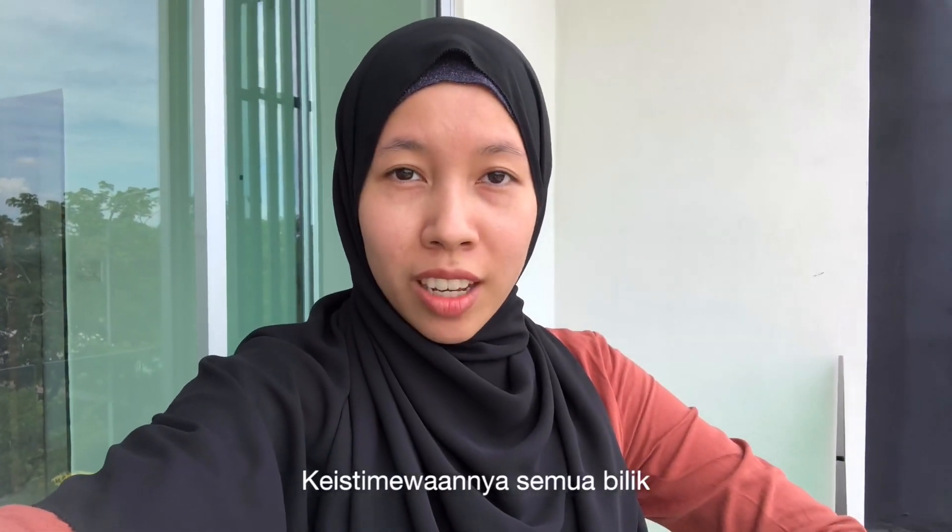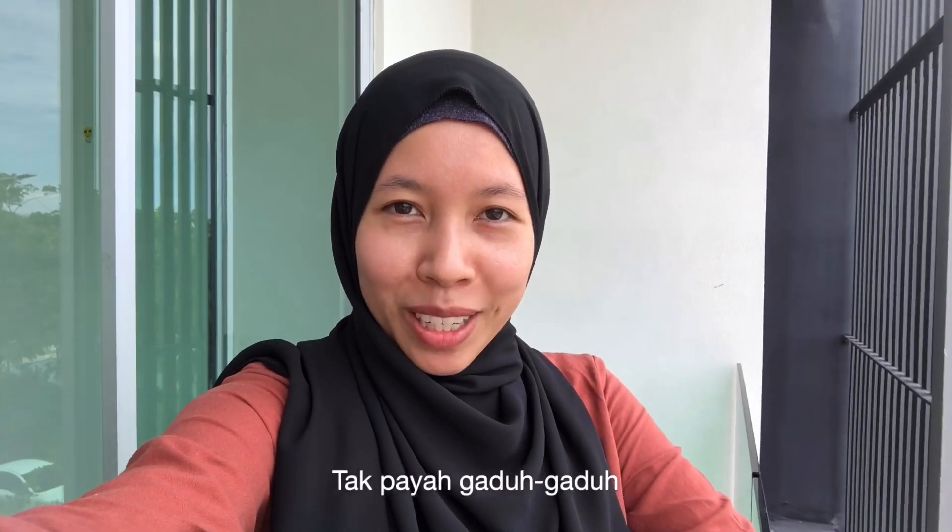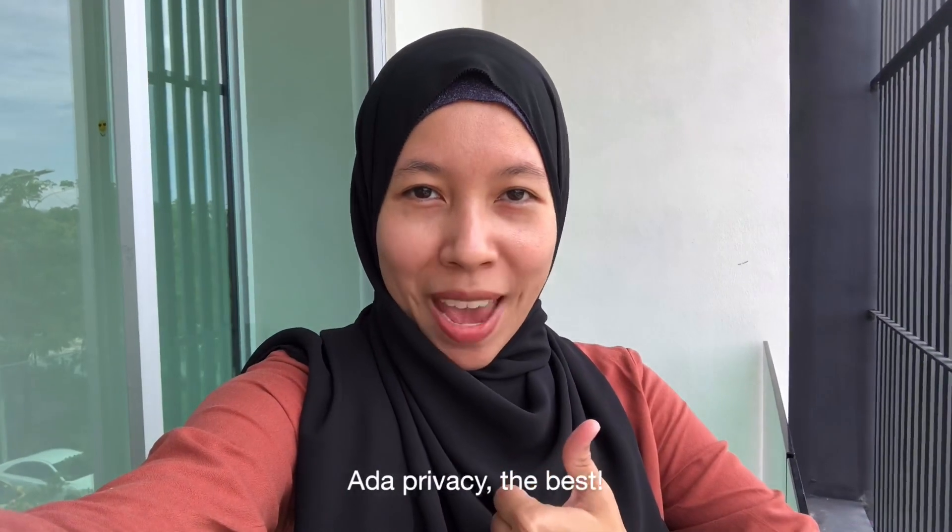Keistimewaannya, semua bilik ada toilet sendiri. So 7 bilik, 7 bilik air. Payah gaduh-gaduh, ada privacy. The best!